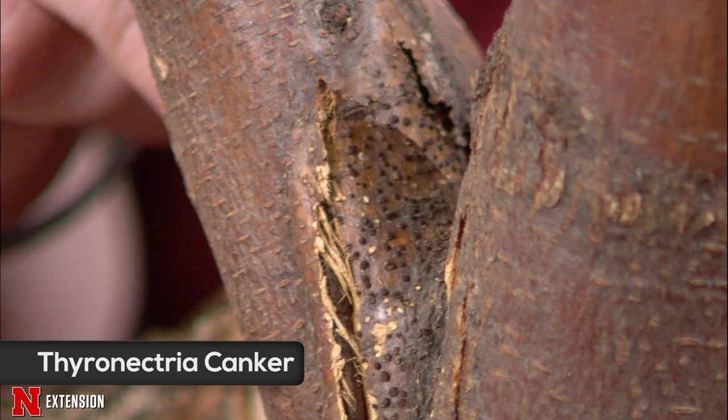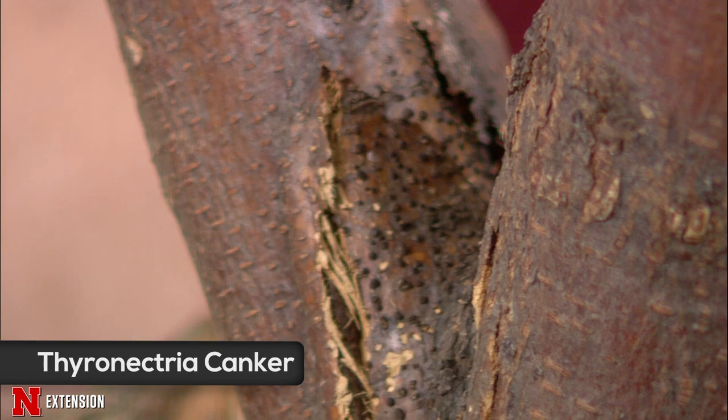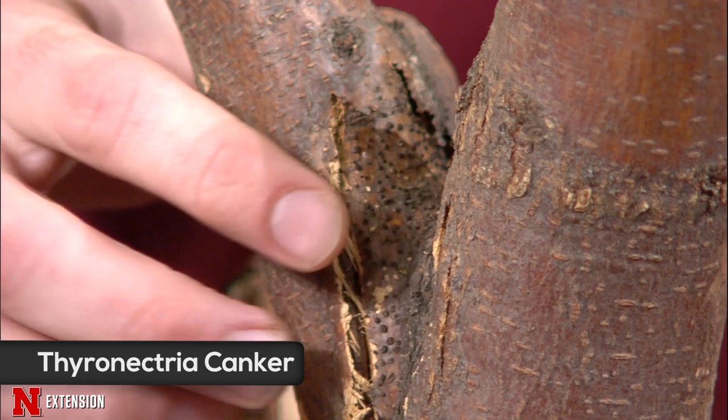The next one is a honey locust with thyronectria canker — kind of a cousin to the previous one. If we zoom in on the crotch, we can see black sporadokia erupting through. In this case, thyronectria canker is difficult to see unless you peel back some of the bark. Cankers can be a little difficult to identify unless you're willing to really tear that bark away with a chisel. As far as control, fungicides will not work for any of these cankers. They will continue to fruit and produce spores whenever environmental conditions are adequate — you cannot time those fungicide applications, so you'll just be wasting your money and time.